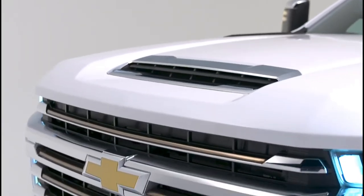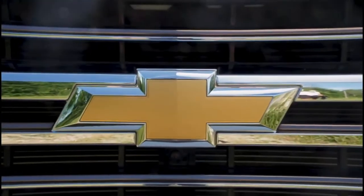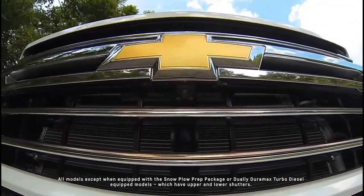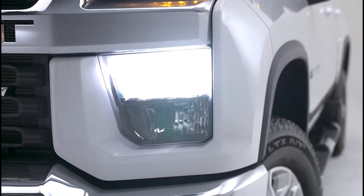A bold chrome bar with bronze grille accents and a centered Chevy bowtie set High Country trucks apart from the rest of the HD lineup. Active grille shutters behind each grille also help improve fuel efficiency. Standard LED daytime running lamps, headlamps, and fog lamps make a dramatic premium appearance on LTZ and High Country models.